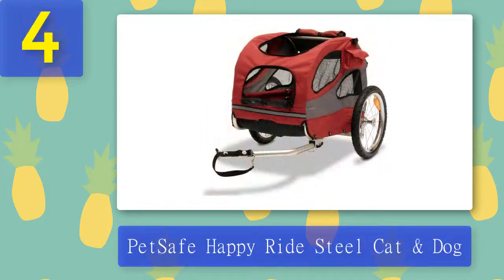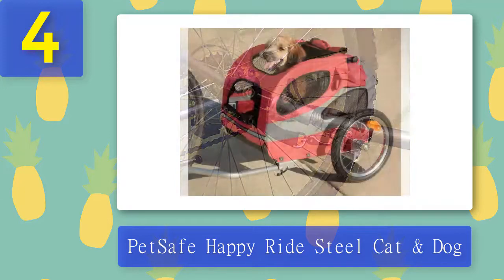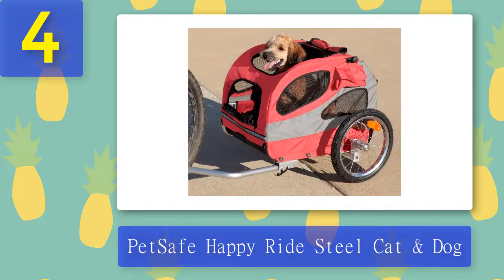Coming in at number four: PetSafe Happy Ride steel cat and dog trailer. A trailer intended for more than one pet must be designed to hold and distribute weight evenly. This model with steel frame construction does just that, thanks to its low center of gravity achieved with specially designed wheeled mounting brackets. It comes with a tow bar, a hitch, two safety reflectors, and a support rod for keeping the roof from sagging when it's zipped closed.